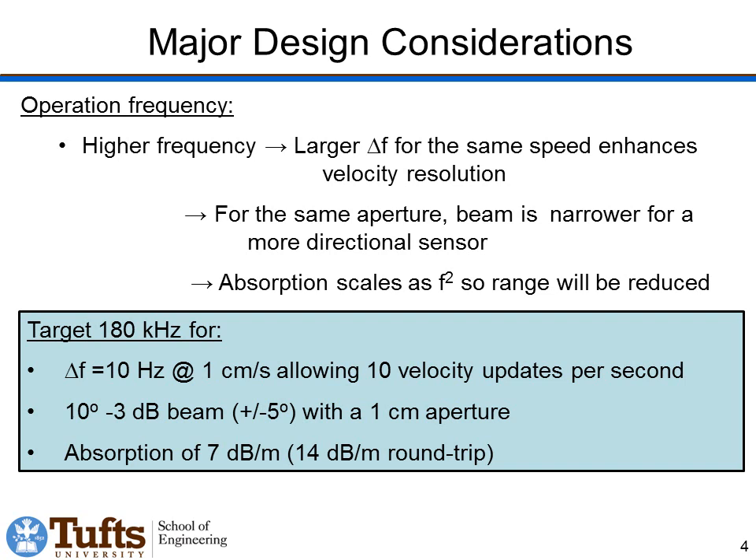There are a few major design considerations. The first is operating frequency. If we operate at higher frequencies, we'll get a larger delta f for the same speed, which would enhance velocity resolution. In addition, for the same aperture, we would get a narrower beam, giving us a more directional sensor and reducing reverberation from the environment. However, if we go to too high a frequency, we'll have problems with absorption, because absorption scales as frequency squared — so as we go up in frequency, we lose more energy to absorption in the air, reducing the range at which we'll get a good reflection.